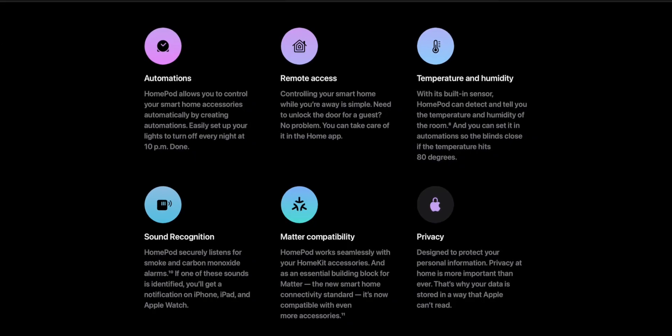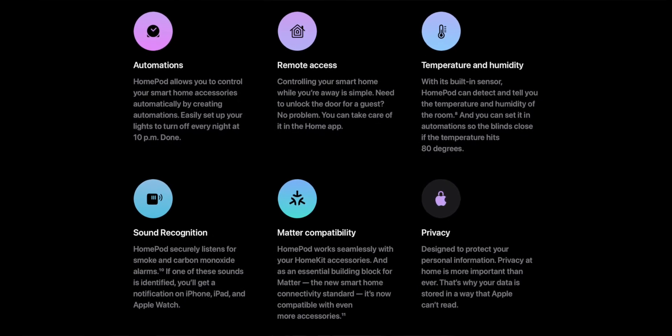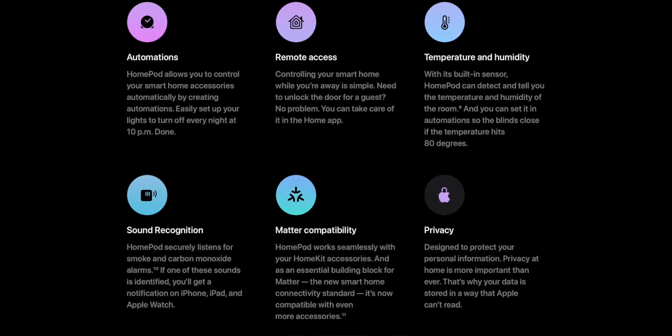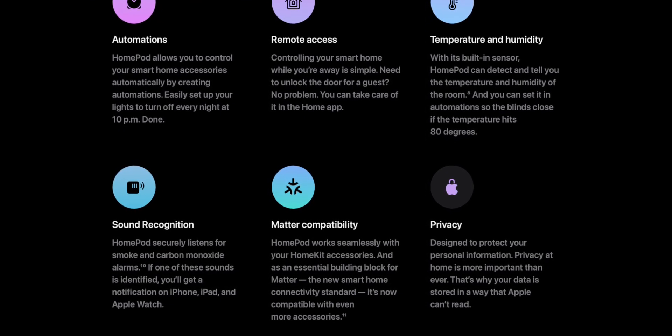The other big new feature is something called sound recognition, where Apple says your HomePod can detect a carbon monoxide or smoke detector sound and then let you know something is going on. This could actually be genuinely useful if you had a HomePod in your basement and something was going off that you couldn't hear all the way upstairs. This could actually save people's lives and give you a push notification on your iPhone or let you know on other HomePods that something wrong has been detected.